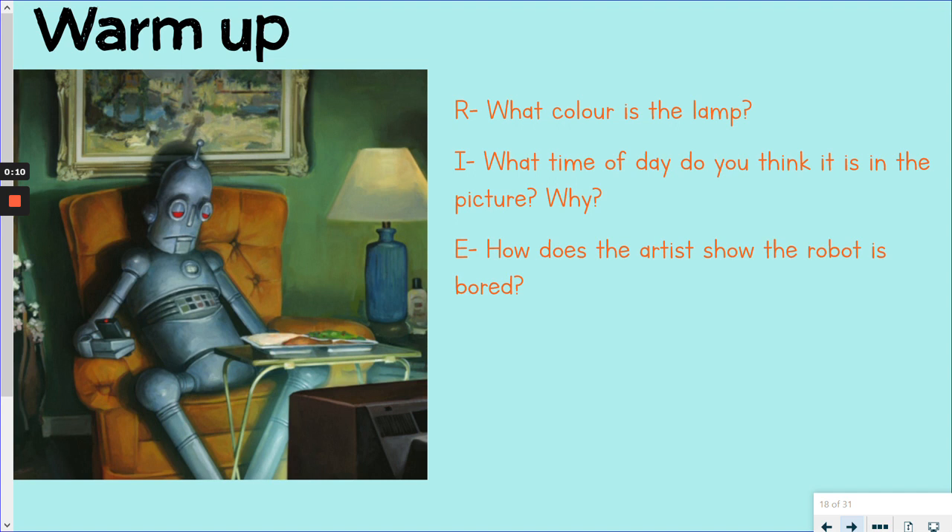Our first is retrieval: What colour is the lamp in the picture? Our second is an inference question — where are the clues? Look for those inference hints. What time of day do you think it is in the picture and why? You must explain why. And: How does the artist show the robot is bored?